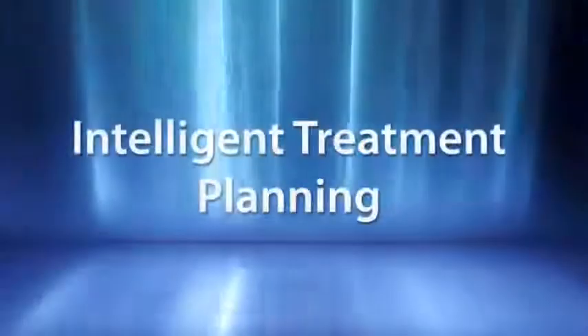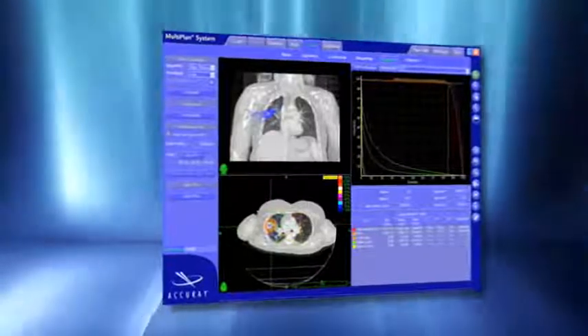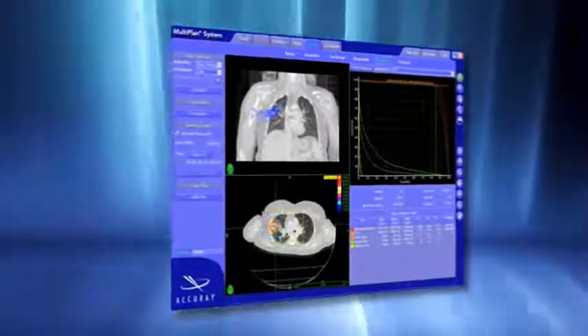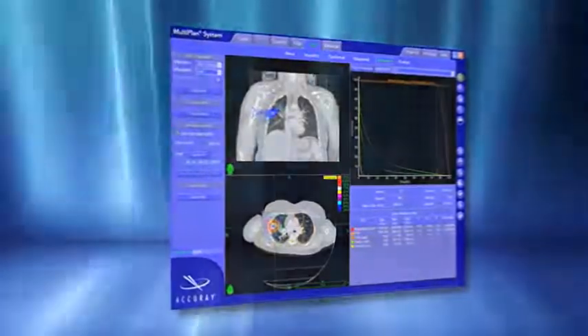Beginning with treatment planning, the CyberKnife's MultiPlan treatment planning system intelligently and easily enables the development of complex treatment plans designed specifically for the unique needs of lung radiosurgery. With the MultiPlan system, even the most sophisticated treatment plans can be easily developed in only a fraction of the time commonplace with gantry-based treatment planning systems.